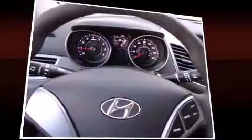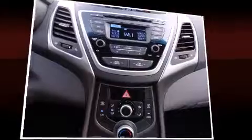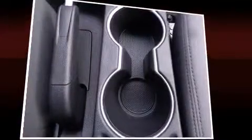Enjoy your favorite music via the stereo system, which includes a CD player with MP3 capability, steering wheel-mounted audio controls, and six speakers providing excellent sound throughout the cabin.